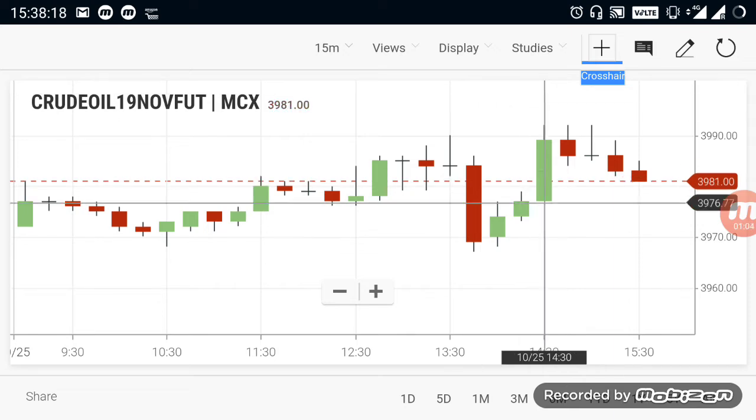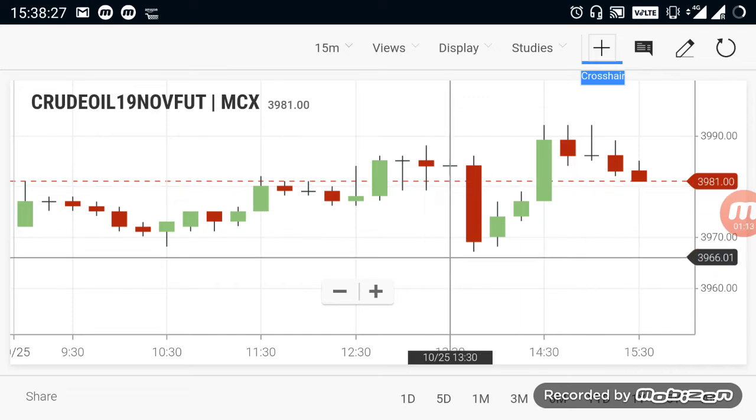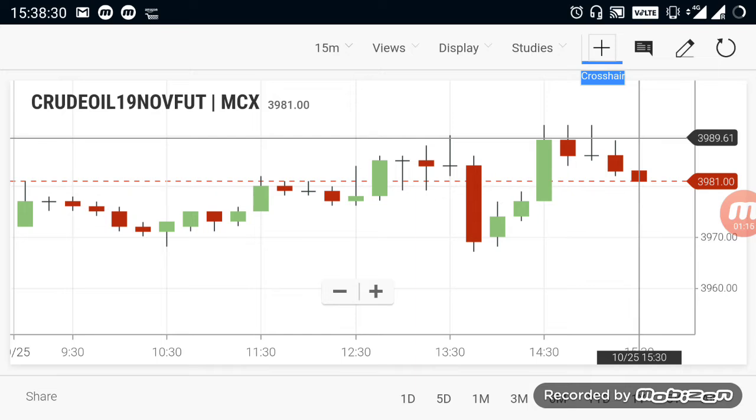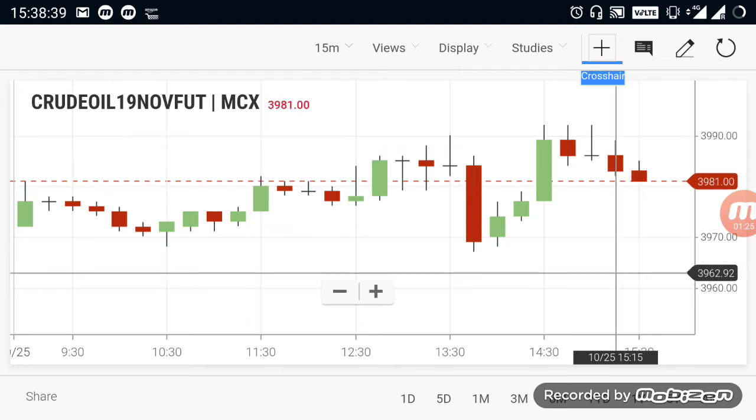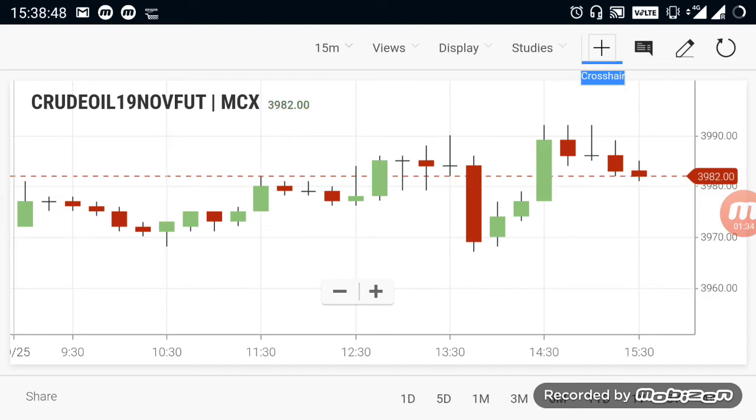For the downtrend, we need to expect a move below the 3,955 range. Because the market is currently in sideways, even if it starts to move it's going to be a little volatile only. So unless it takes a clear trend, we will likely just hit stop losses. To avoid that, wait until it crosses below 3,955 range. After 3,955, you can go for selling crude oil and expect more downside in the market.